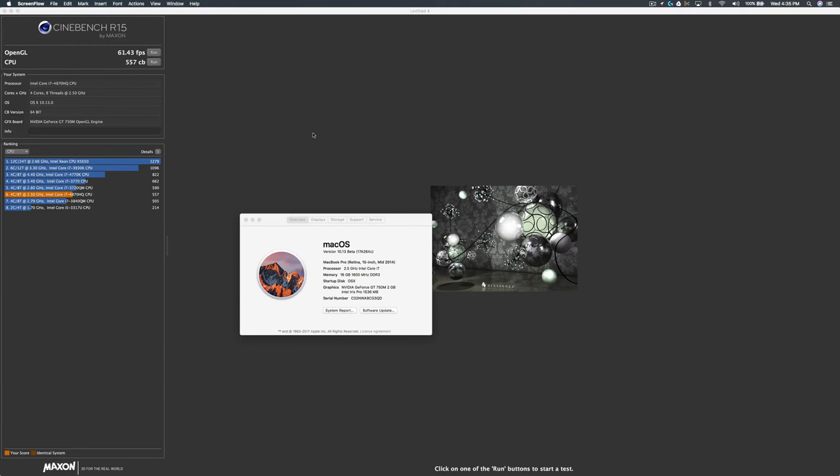Hi, this is a CubeLater video showing two benchmark results: Cinebench R15 and Geekbench, running on the latest macOS High Sierra 10.13 on my 2014 Retina MacBook Pro GT750M.